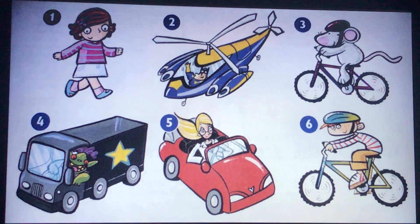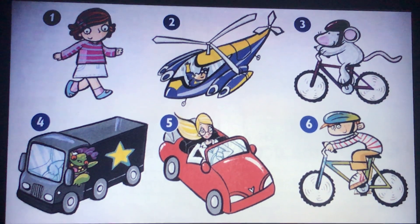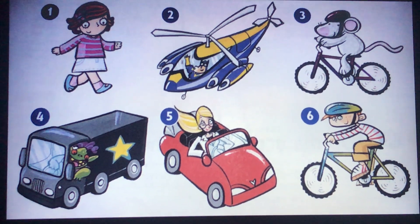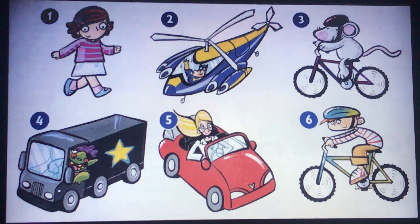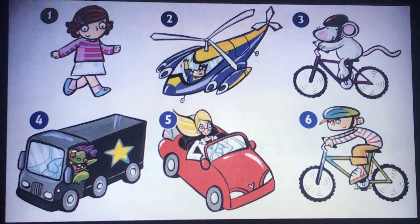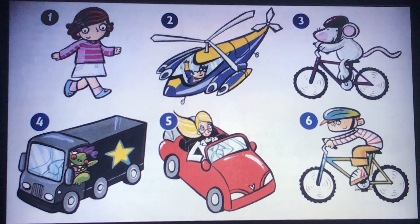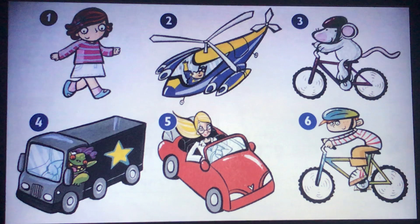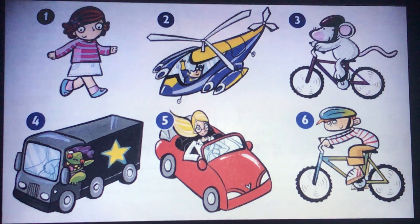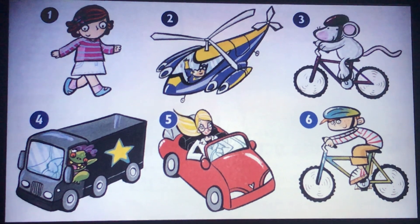Now let's see what they are doing. Number one: Susie is working. Number two: Muskman is driving a helicopter. Number three: is riding a bike. Number four: Trevor is driving a lorry. Number five: Mrs. Star is driving a car. Number six: Simon is riding his bike.